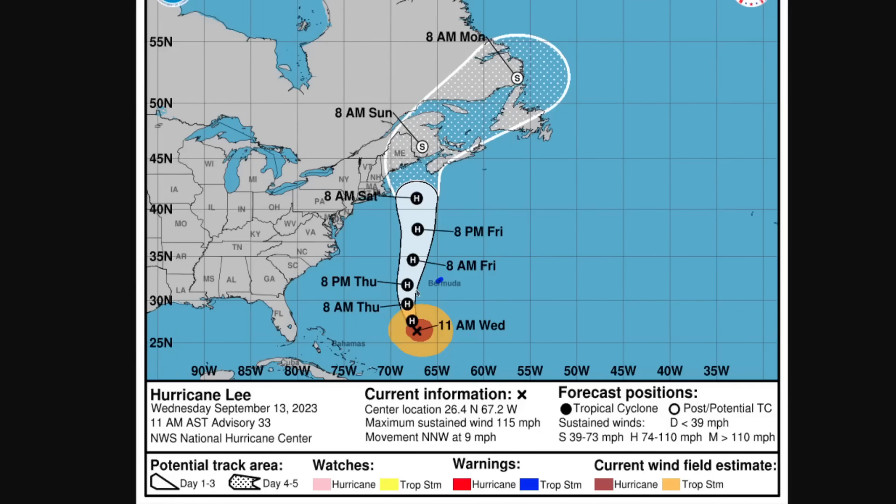This is the official NHC forecast track as of 11 a.m. Eastern time Wednesday, showing that Bermuda is now in a tropical storm warning. Lee will be passing about 200 miles west of the island Thursday night and Friday morning. The orange area of tropical storm force wind — at least 40 miles per hour — is very large. If you mentally translate that forward along the track, Bermuda will easily be inside that radius, and this orange area may even grow before it moves up toward New England and Canada.